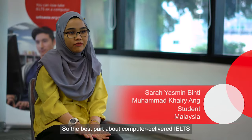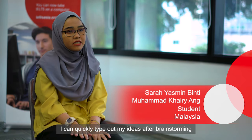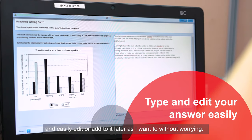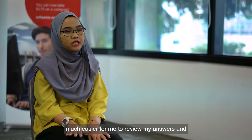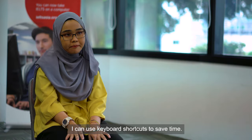The best part about computer-driven IELTS is actually the writing features. I can quickly type out my ideas after brainstorming and easily edit or add to it later as I want to without worry. Typing on a screen makes it much easier for me to review my answers, and I can use keyboard shortcuts to save time.